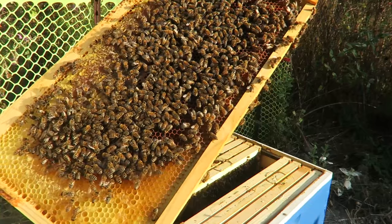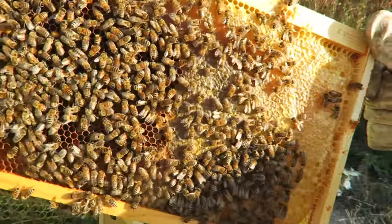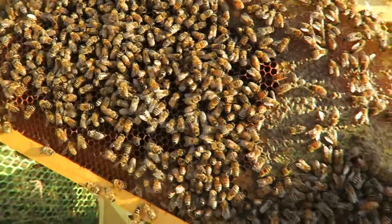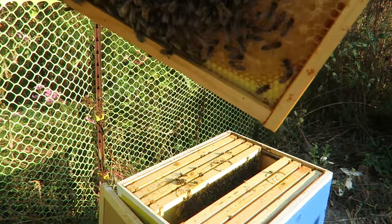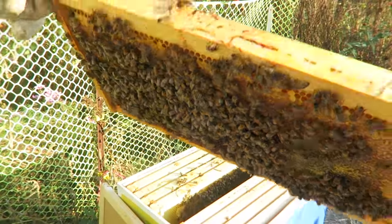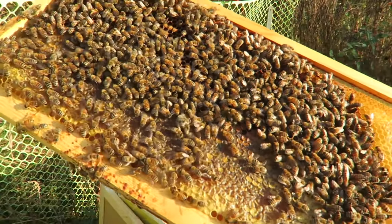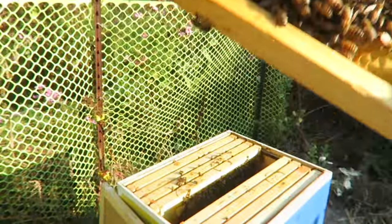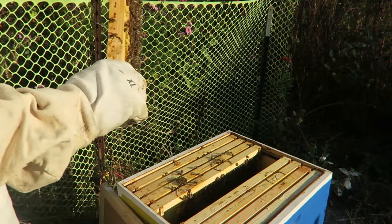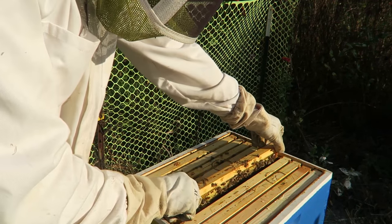Nice, look at that. That's beautiful. I did find a couple of beetles, so I gotta watch out for those. Since I see three beetles, I'm gonna put a beetle trap right in between this hive. Hopefully all those beetles will die. But looks like this hive is actually doing really well.